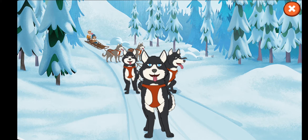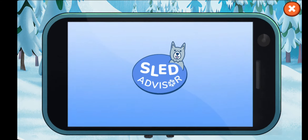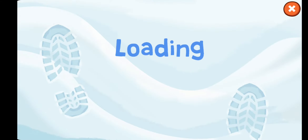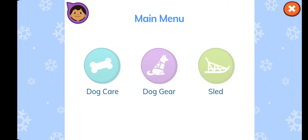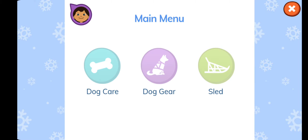Uh-oh! One of the ropes behind a dog just broke. Let's learn what gear dogs need to link them to the sled. Let's check our app to find out what to do. Tap on the part of the app that tells you where you can learn about gear that the dogs need to link them to the sled. Dog care... Dog gear... Sled... Dog gear! That's right! You can learn about it in the dog gear or the sled parts of the app.